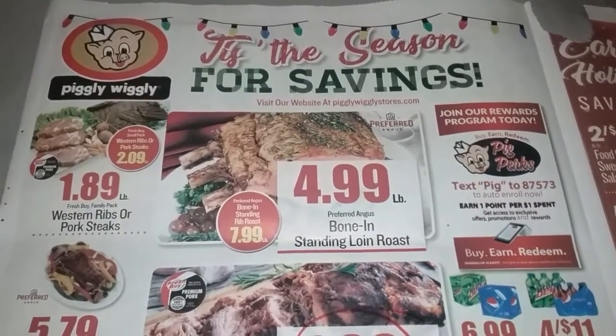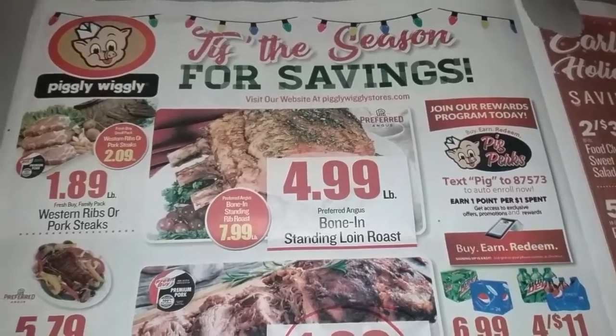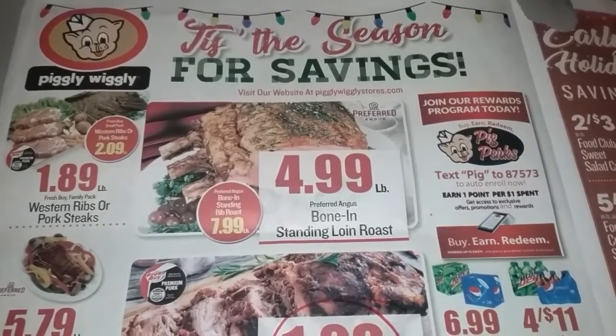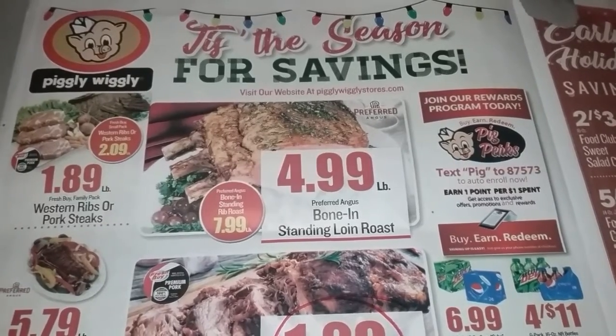Good morning. Welcome back to the Pantry Prepper. It's Amanda. I thought I'd share with you how I work on my food storage — my everyday food storage, not my long-term stuff, the items I use every day.